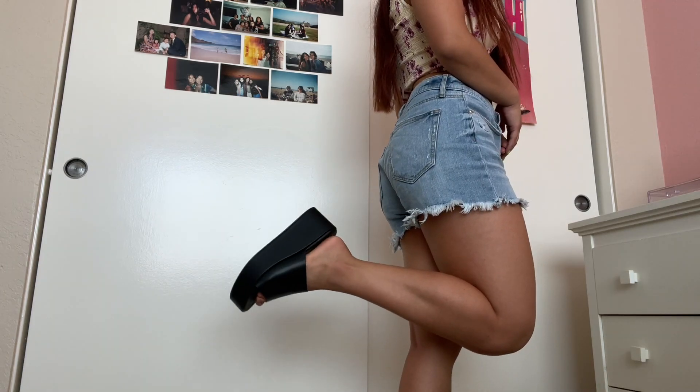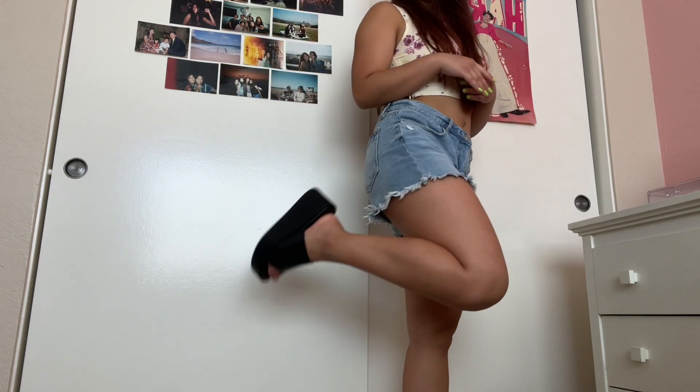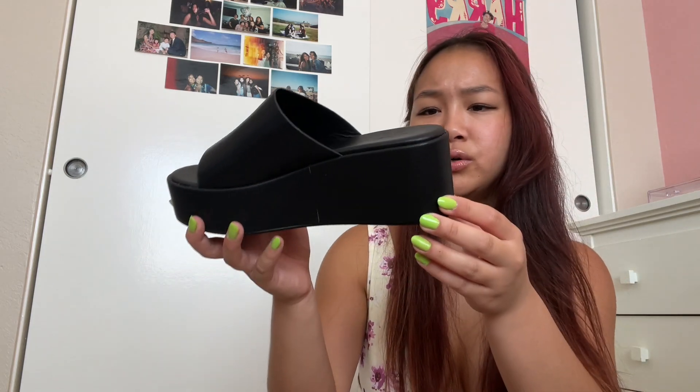Next I got these black platform sandals. I've been wanting this kind of shoe for a while — I think they're just super cute and make you look put together. They go with a ton of different outfits. It's pretty tall, like two inches, but I love a good platform because being five-two it's always nice having that extra height.